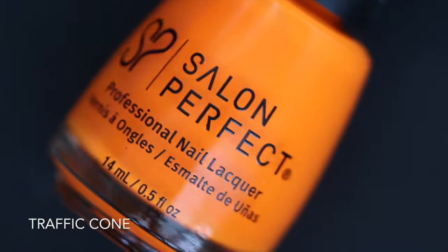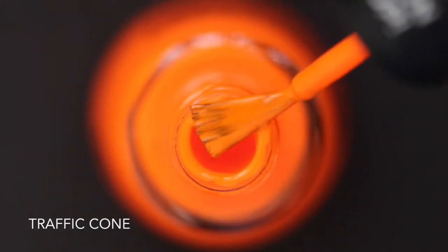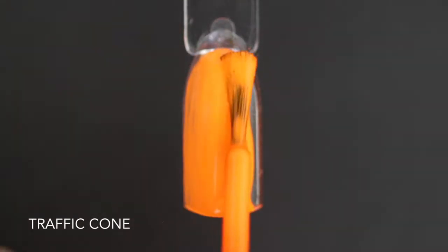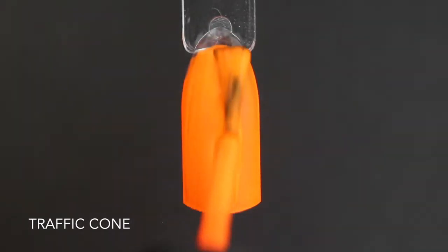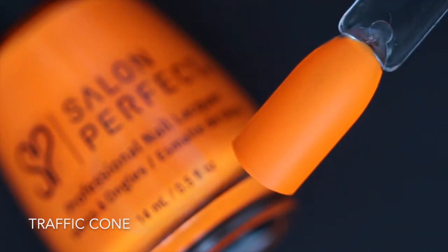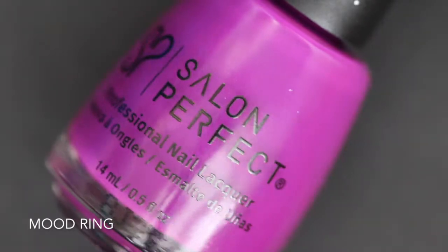The second polish is called Traffic Cone and this is a super bright neon orange that's part of their Neon Pop collection. This is a little bit chalky on the first coat so I did have some streaks, but it built up really nicely on the second coat. Like a lot of other neon polishes, this one does dry to a matte finish. Here is two coats of Traffic Cone.